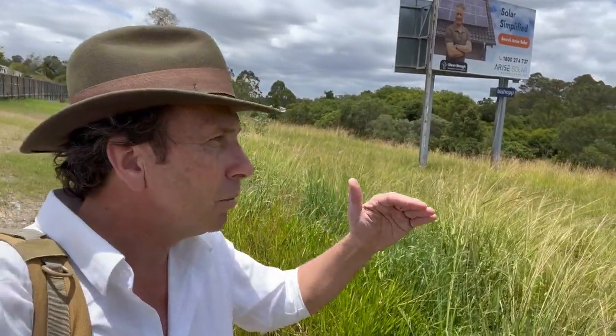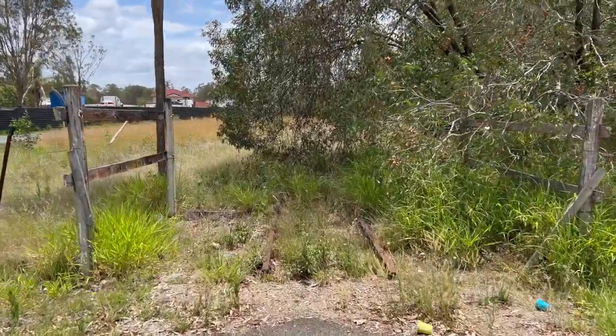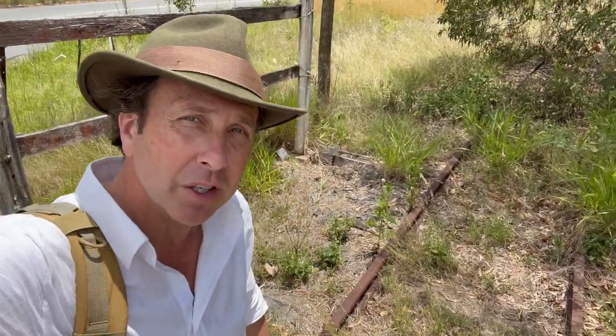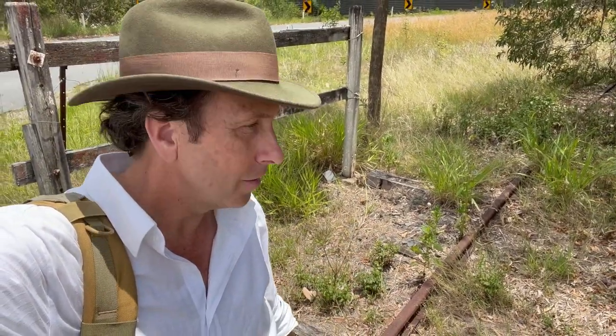I'm standing on the site where Waterford train station used to be. There's a road just beyond that long grass — Waterford Tambourine Road, you can hear the traffic. It's quite high up here; the landscape dips down toward the Logan River. Coming to the other side of the road, here's more of the train line — the tracks have disappeared on the station side but are still visible here on the other side of the road.